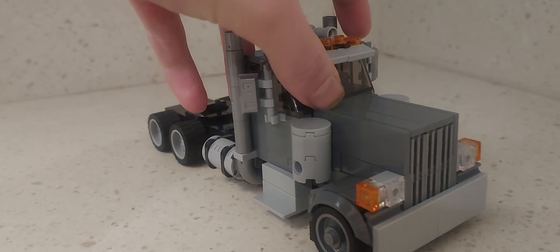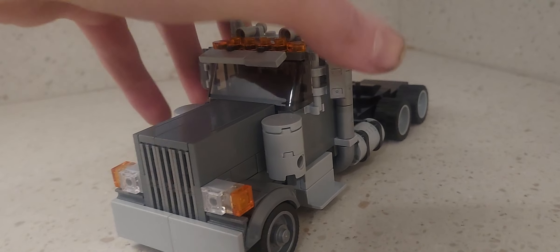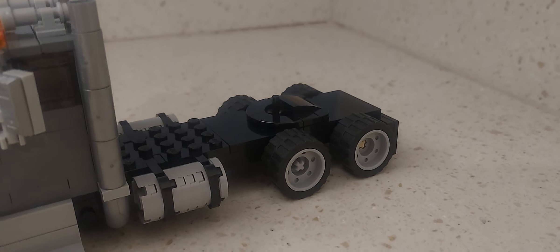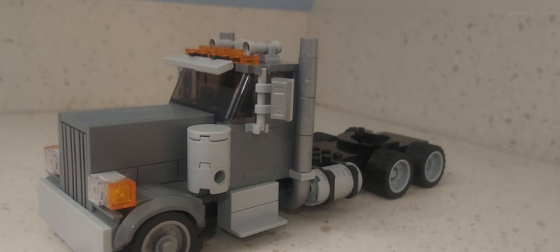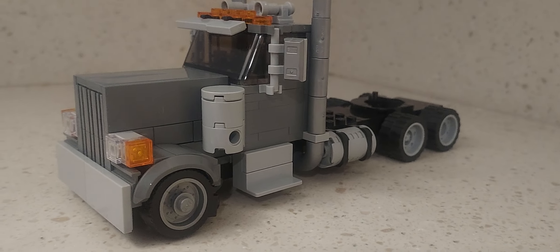The sizing is really well done. There is the back portion as well for a trailer hitch, as well as the smokestacks and all the lighting.